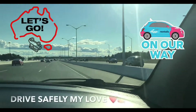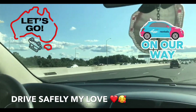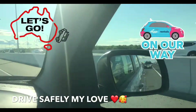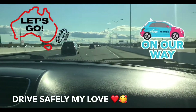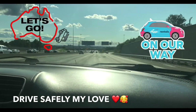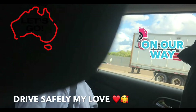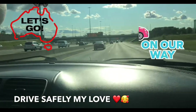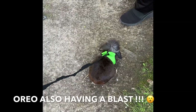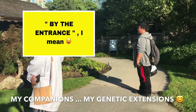And here we are on Highway 401 — as you can see, a very, very wide freeway. And here we are, we've arrived inside.